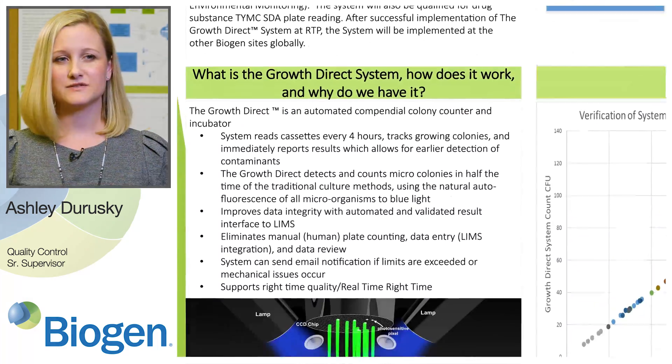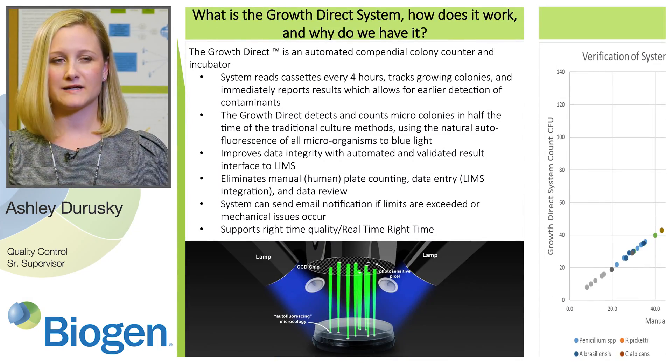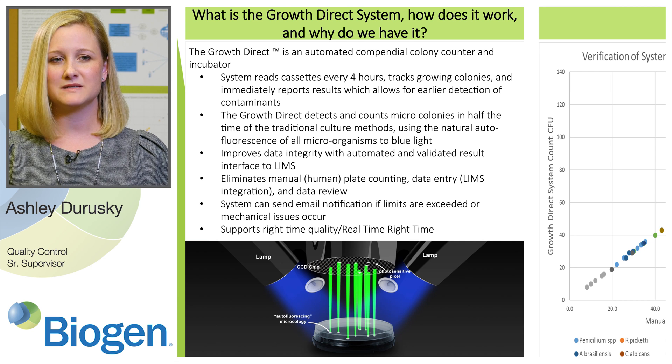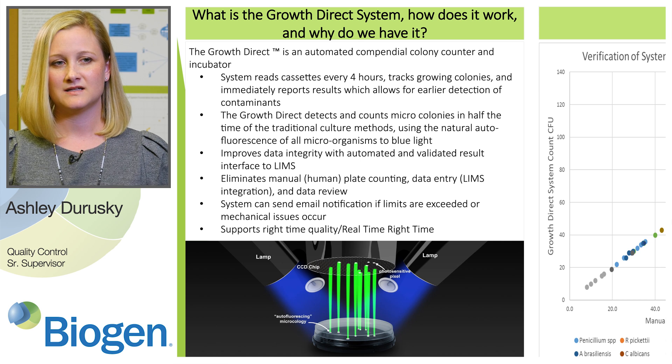The Growth Direct uses the autofluorescence of microorganisms and a highly sensitive camera to detect microcolonies before the human eye. You can load your samples and walk away, and it reads your plates every four hours. You can program it to notify you with an email if plates exceed limits. Incubation time is cut in half, and results can be migrated to your LIMS system, allowing for improved data integrity, increased efficiency, and review by exception.